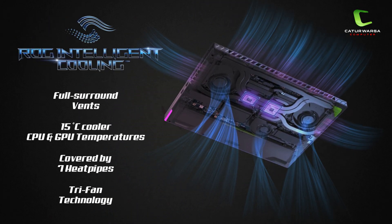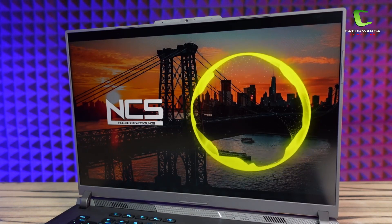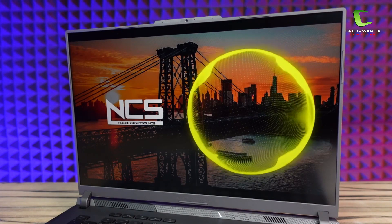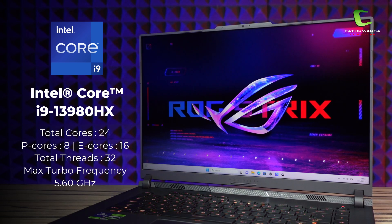Asus ROG Strix G16 ini mengusung sistem cooling baru ROG Intelligent Cooling yang dilengkapi sistem pendingin terdiri dari tiga fan dan tujuh buah heatpipe, didukung dengan liquid metal Thermal Grizzly agar sistem pendinginnya bisa bekerja lebih optimal. Untuk sisi audio, laptop ini menggunakan dua buah speaker stereo dari Dolby Atmos. Untuk dipakai nge-game suaranya cukup kencang, dan untuk mendengarkan musik suaranya sudah cukup enak didengar.